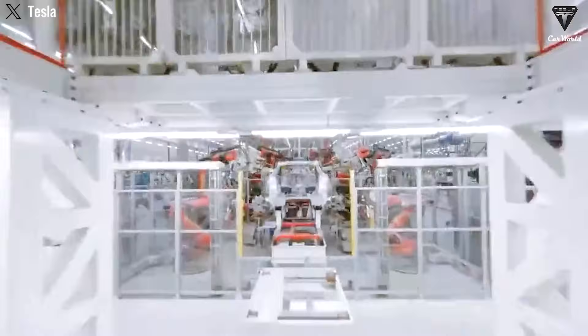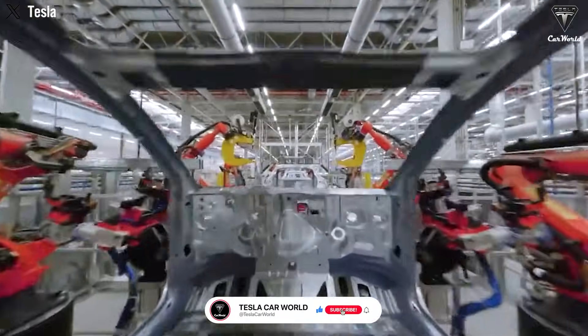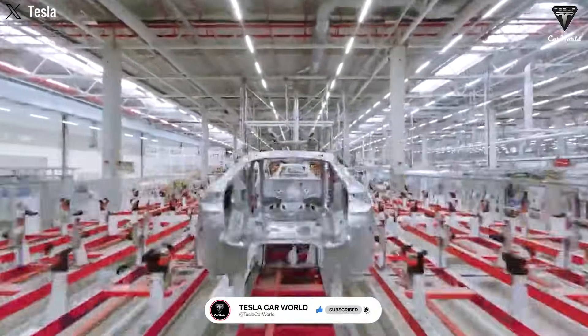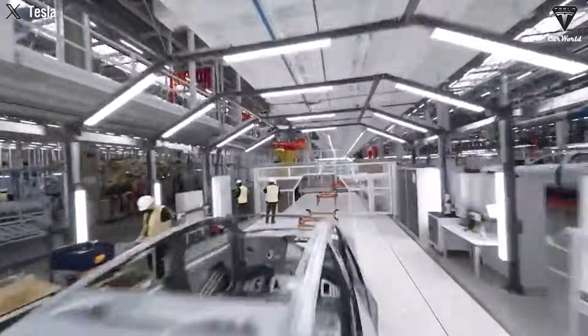In the next few minutes, we'll dive into the secrets behind Tesla's cutting-edge automated production line and why you, the consumer, are the biggest winner in all of this. Welcome to Tesla Car World.